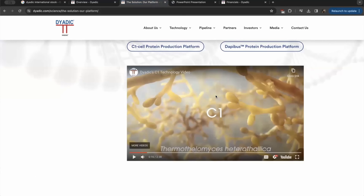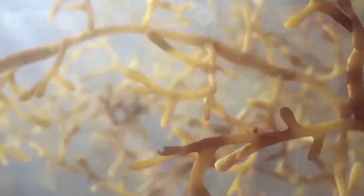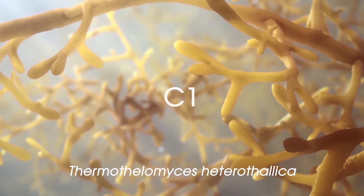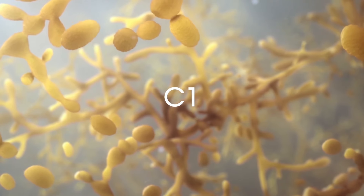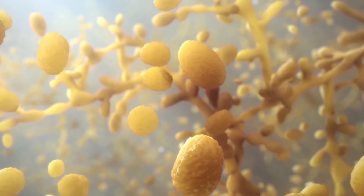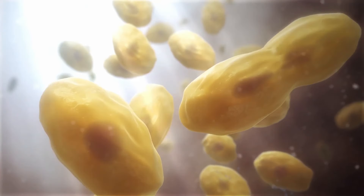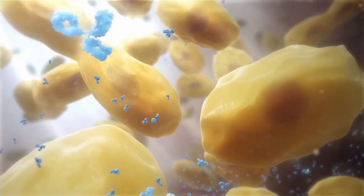I want to give you a very clear and animated view of exactly what this company is doing. Dyadic's search for a microorganism to produce cellulases to soften and fade denim led their scientists to the discovery of the fungus Thermothalomyces heterothallica, formerly Myceliophora thermophila, nicknamed C1. Dyadic's naturally derived C1 cells went through a series of random mutations — these mutations brought about unexpected but highly beneficial changes that transformed the shape of the C1 cells from long strands to short grain-size sections. C1's unique morphology, its novel form and structure, resulted in incredibly high productivity and better growth conditions, leading to the manufacture of low-cost biological products.